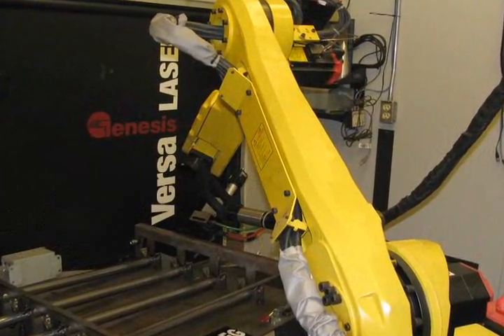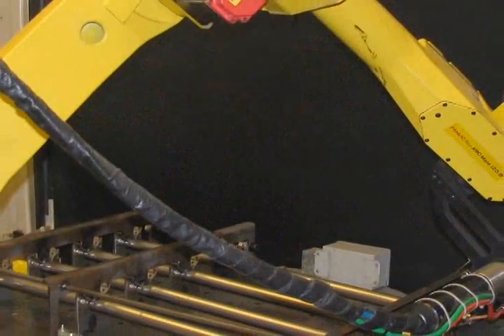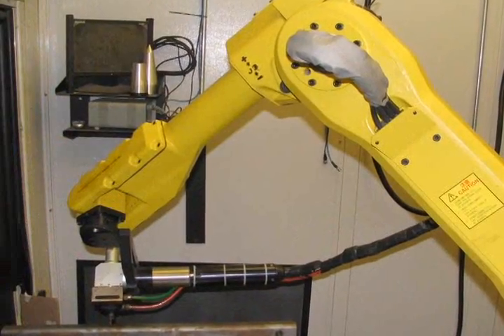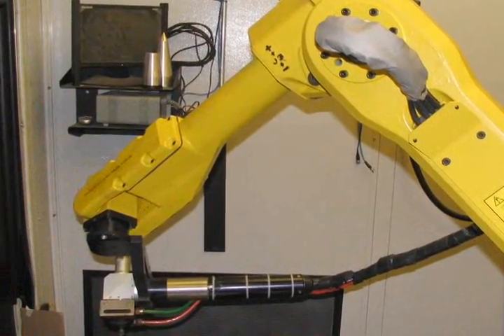At first glance, the YAG laser appears to be a conventional welding robot. But a powerful laser beam is channeled through a fiber optic cable to deliver the energy to the work. It's powered by a 2200 watt generator. The YAG laser has greater ability to get into restricted areas than the Rofin remote.